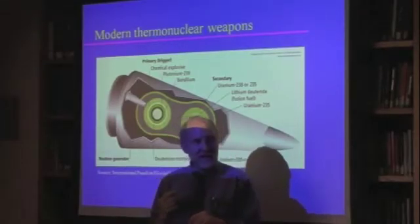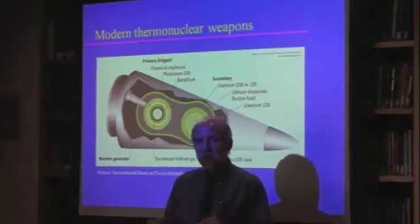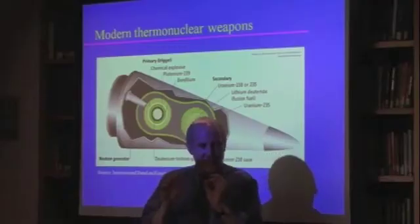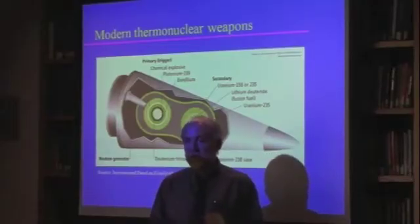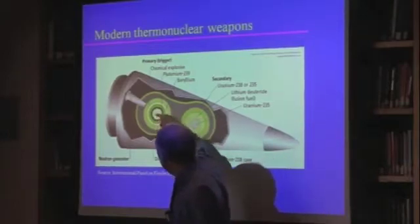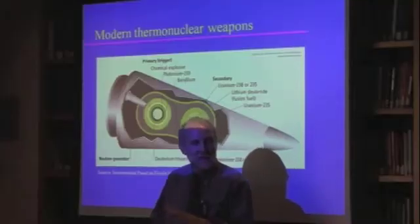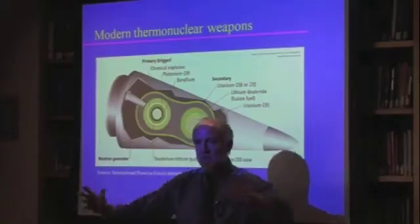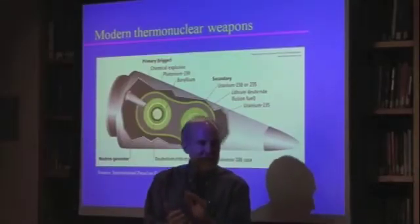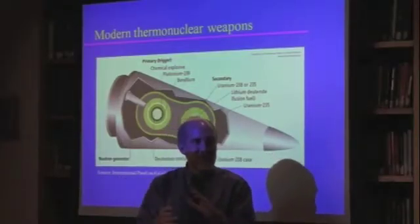One clever improvement to make fission bombs more efficient is called boosting — turning them into a fission-fusion bomb. They put a little bit of tritium and deuterium gas into the middle of the hollow core. The explosives crush the hollow core just like in the Nagasaki bomb, except the explosive design has improved considerably since then.